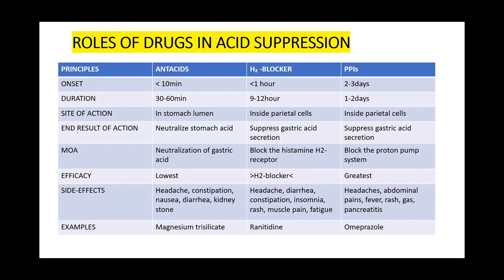Proton pump inhibitors have a longer onset of action — up to two to three days — but when they start acting, the duration is longer: one to two days. The site of action is the parietal cells, where they suppress gastric acid secretion by blocking the proton pump system. PPIs have the greatest efficacy among drugs used for acid suppression. Examples include omeprazole and pantoprazole.